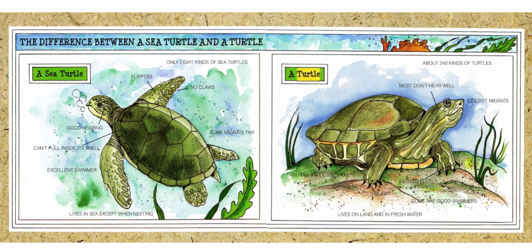A turtle: about 240 kinds of turtles; most don't hear well; doesn't migrate; can pull inside its shell; claws; webbed feet; some are good swimmers; lives on land and in fresh water.